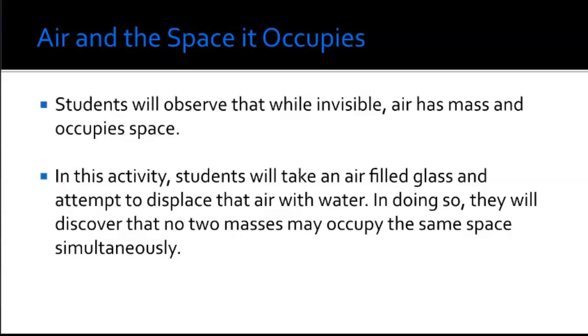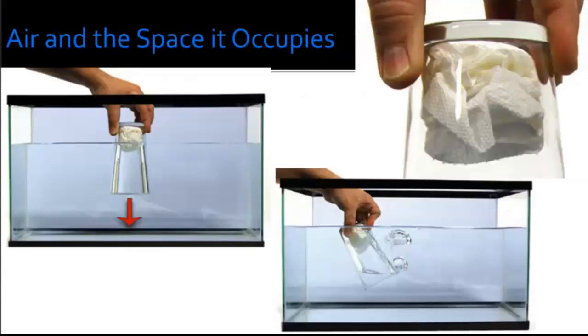Fill a plastic fish tank or the largest clear container you have with water. Crumple a dry paper towel into a ball and place it securely in the bottom of a glass — use tape if needed. Ask students to predict what will happen when the glass is submerged upside down. Then take the glass and submerge it straight down, holding it inverted and lowering it vertically until completely submerged. Hold it there for a few seconds — the water does not reach the paper towel.